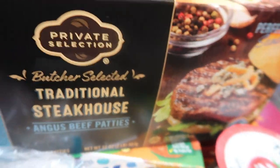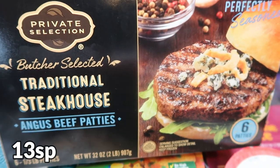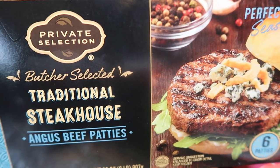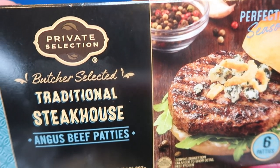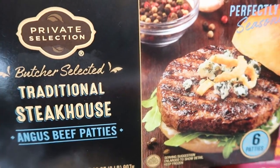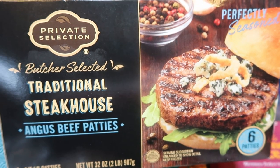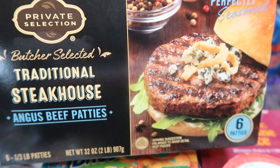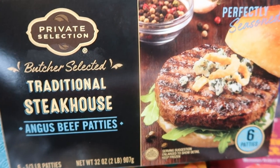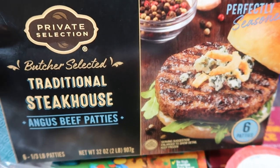These are my husband's favorite frozen burgers — Private Selection, which is a fancier version of the Fred Meyer or Kroger store brand. They have really good, high-quality products. I grabbed these to throw in the freezer so in the event he wants a burger, I can always have a turkey burger and he can have these. These are really delicious if you're looking for a great burger.